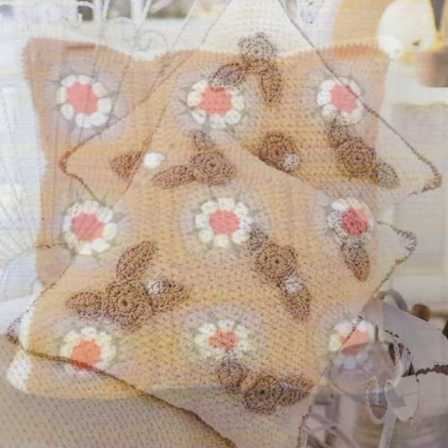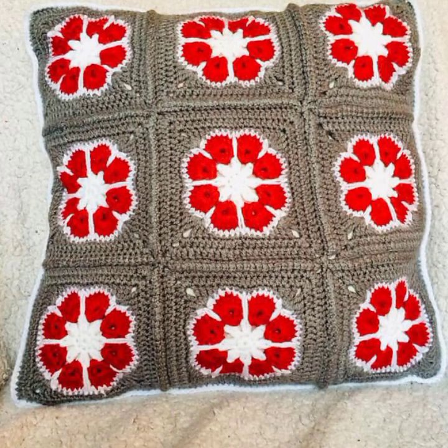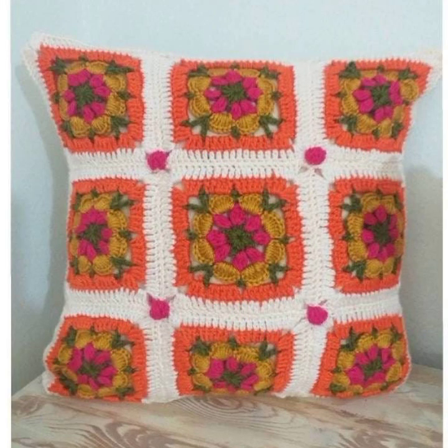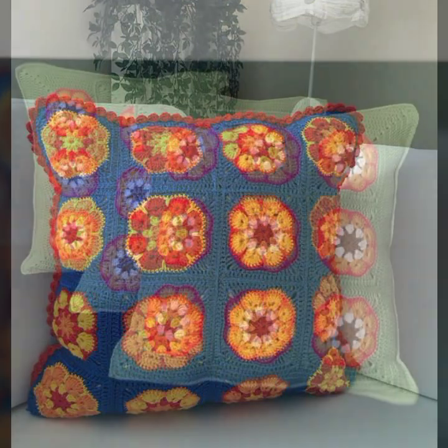If you want to buy these very beautiful crochet cushion covers, I will tell you some website names like AliExpress, Etsy.com, and Amazon. You can buy these very beautiful crochet cushion covers online from these websites easily at a reasonable price.